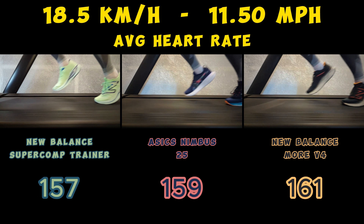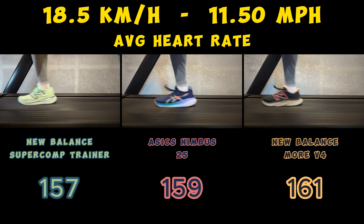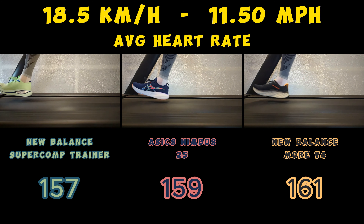It is important to mention that the last test at 13.5 km per hour was only performed once, so you should probably take the data with a grain of salt.